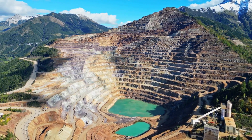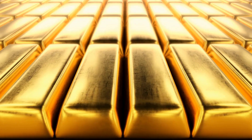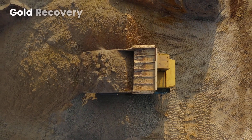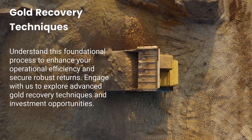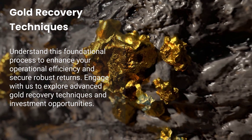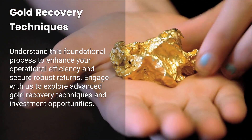This proven methodology is indispensable for mining engineers seeking optimal recovery and gold investors evaluating project viability. Understand this foundational process to enhance your operational efficiency and secure robust returns. Engage with us to explore advanced gold recovery techniques and investment opportunities.